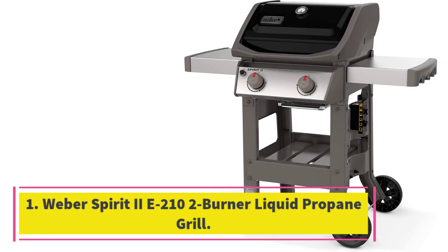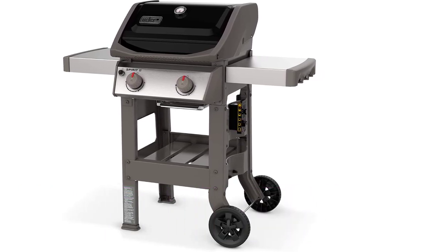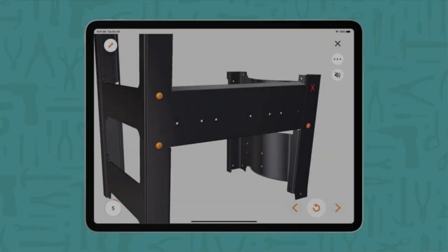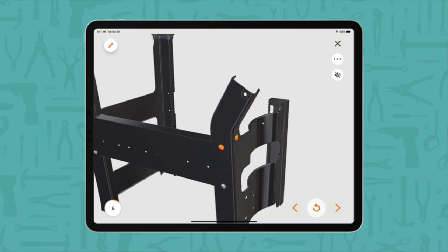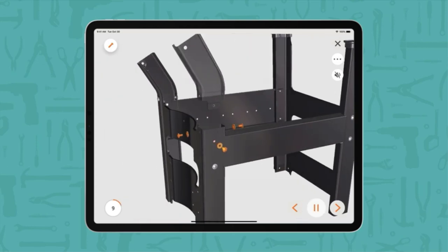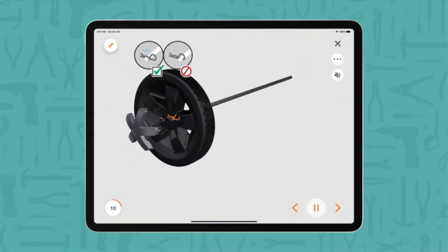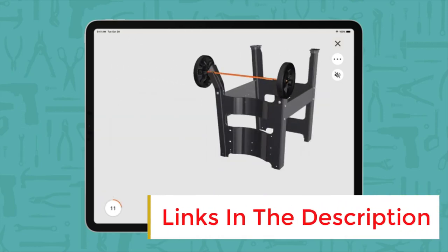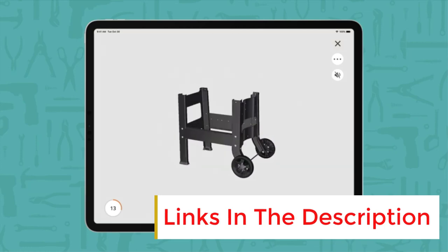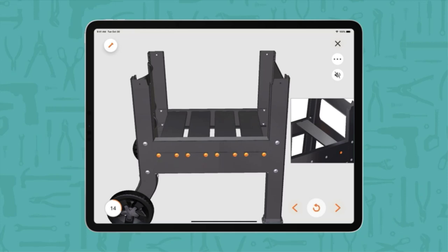Starting at number one, the Weber Spirit 2E-210 two-burner liquid propane grill. With its basic design, fuel gauge, and easy access tank location, the Weber Spirit E-210 is one of the easiest two-burner propane grills to use on the market. It has a generous 360 square inch cooking area, large enough to accommodate 12 burgers, with a 26,500 BTU heat output. Thanks to its porcelain enameled cast iron grates, this grill is easy to clean and highly durable.